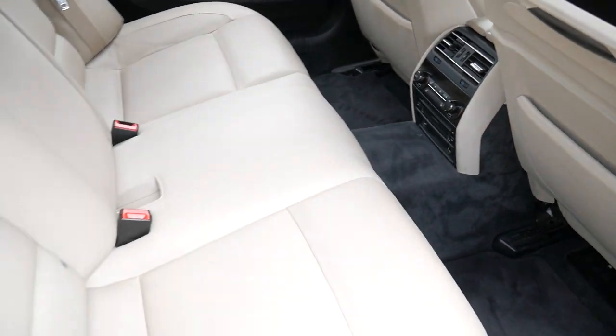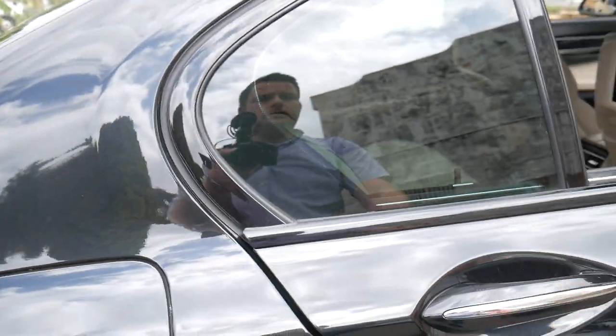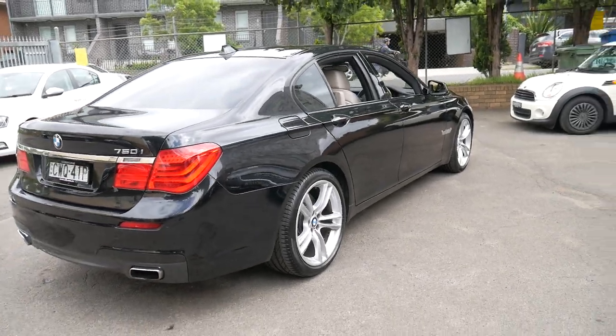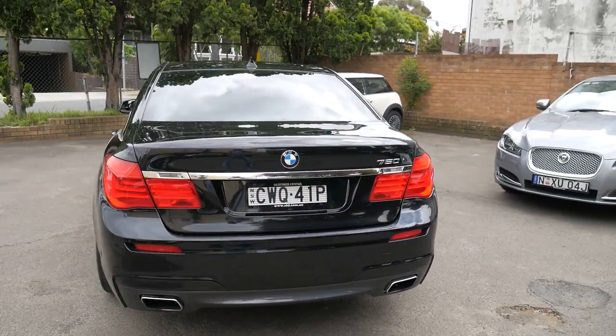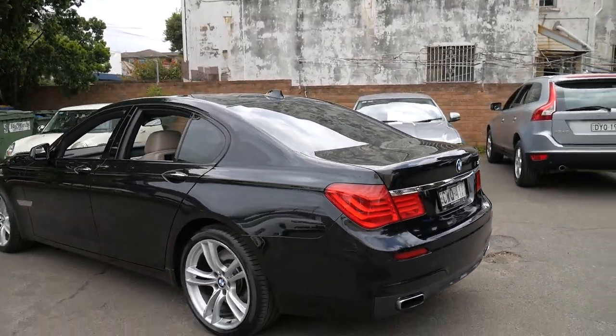It's been fully serviced up to date. I don't know if the back seats have ever actually been sat in before in this car. Pirelli tires all around. It's just a very impressive car. I think it's incredible value to be able to get a BMW 750i from late 2010 with under 100,000 kilometres at this price — it's remarkable.